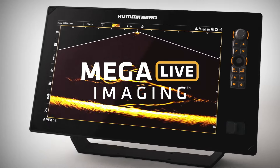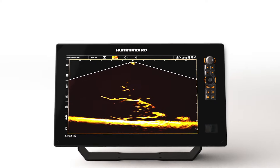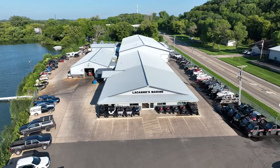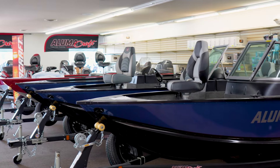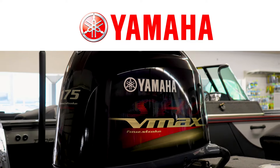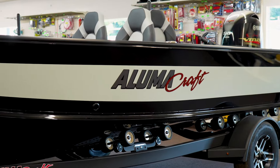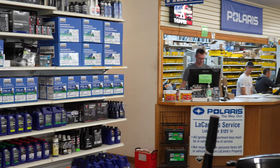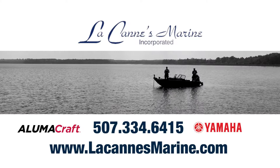New Mega Live Imaging shows you what's below in real time with edge-to-edge clarity and no gaps in coverage, so you can turn must-watch detail into non-stop action. Only from Humminbird. Lacan's Marine in Faribault, Minnesota offers everything you need to enjoy your time on the water. Lacan's specializes in Yamaha-powered Alumacraft boats and also offers parts, accessories, and an experienced service department. When fall arrives, they can handle your winterization and storage needs.